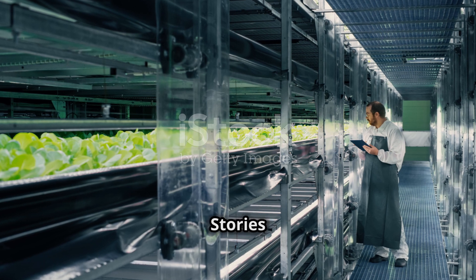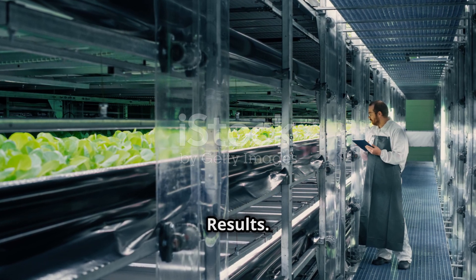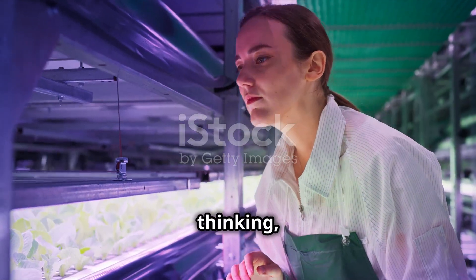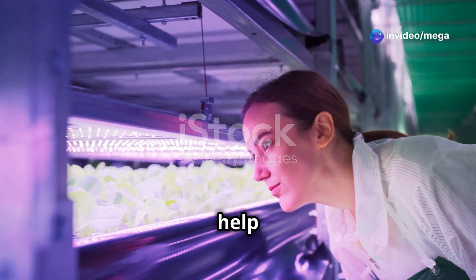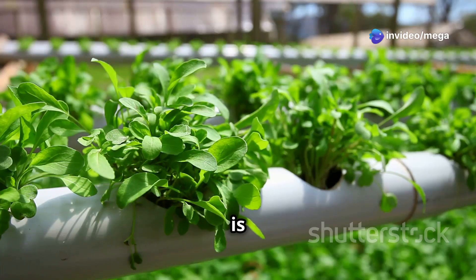Success stories — real farmers, real results. You're probably thinking: this all sounds good, but does it really work? Can this technology really help regular farmers? The answer is yes.